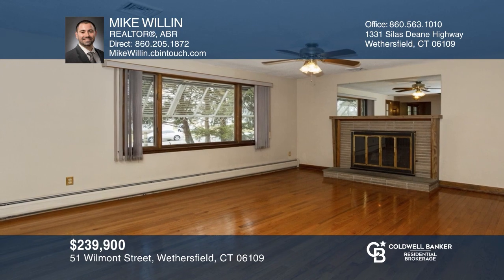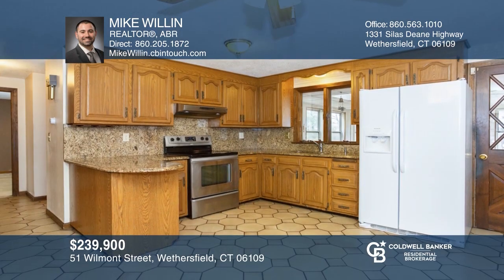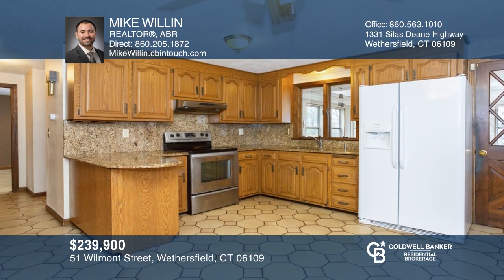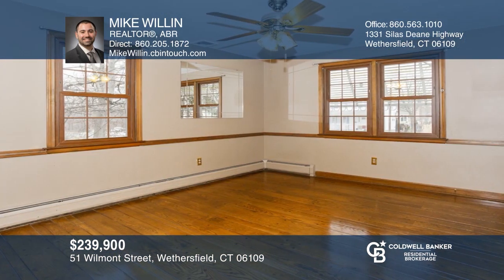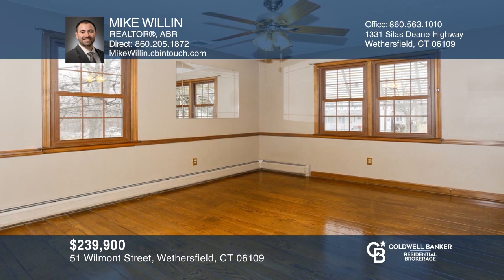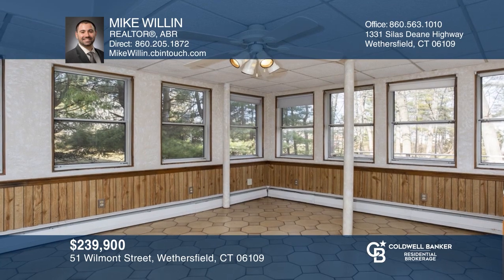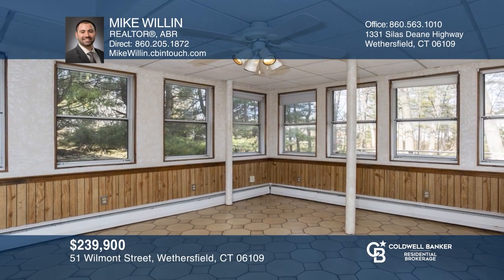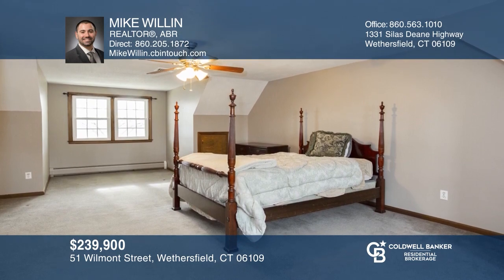Welcome to this charming three-bedroom, two-bath cape. As you enter the home, you'll find a living room with a fireplace and hardwood floors on the left, and a dining room to the right. The eating kitchen offers granite counters and stainless steel appliances. A four-season sunroom is located off the kitchen and has access to the large deck overlooking the backyard. Call Mike Willen today for a private showing.